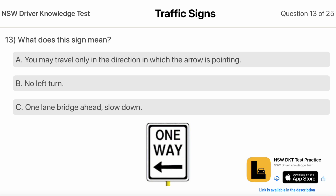What Does This Sign Mean? You May Travel Only In The Direction In Which The Arrow Is Pointing. No Left Turn. One Lane Bridge Ahead, Slow Down.